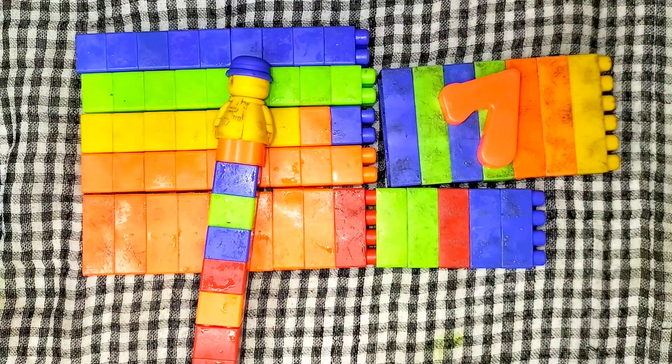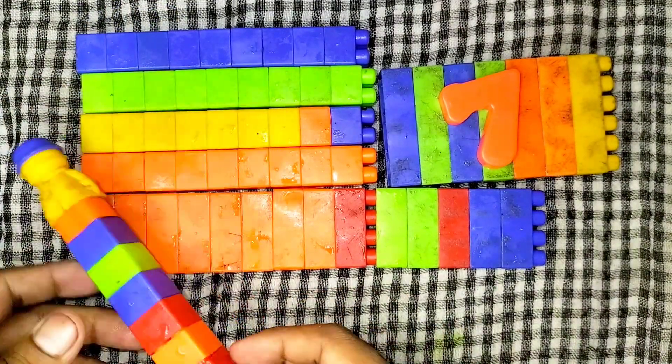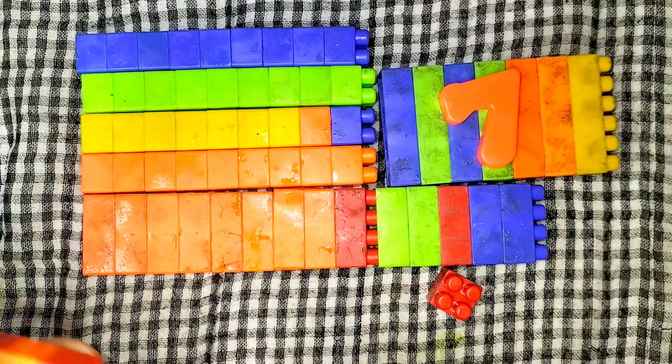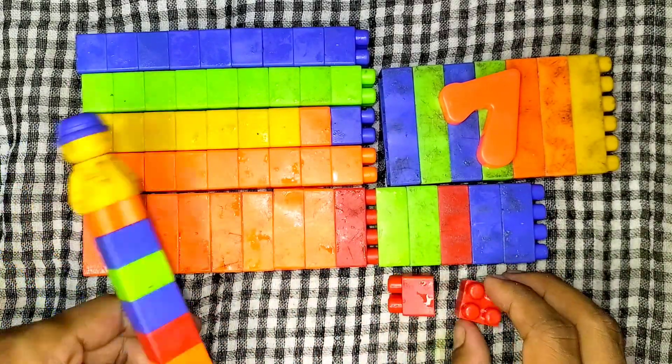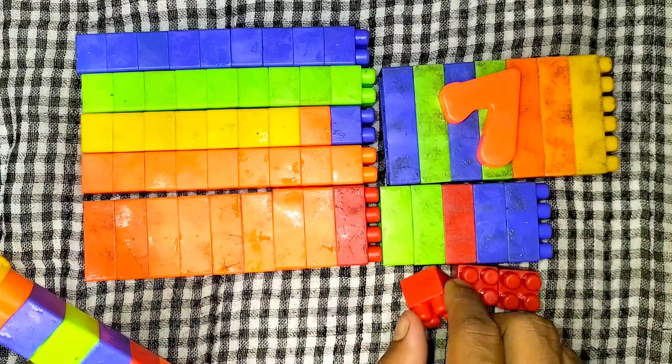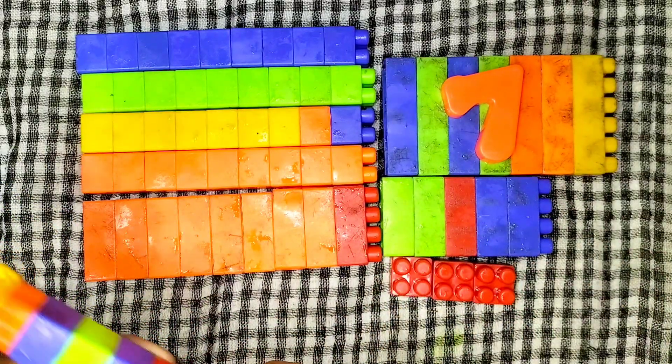10. Let's subtract. 1, 2, 3, 4, 5, 6, 7. Let's subtract. 1, 2, 3, 4, 5, 6, 7.